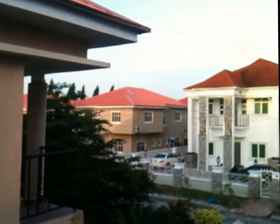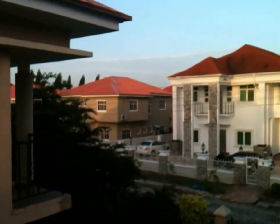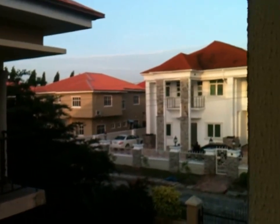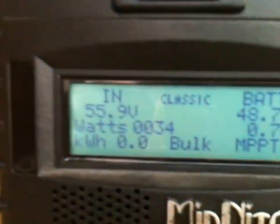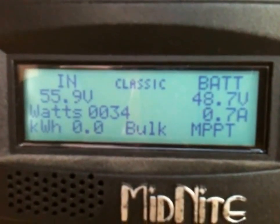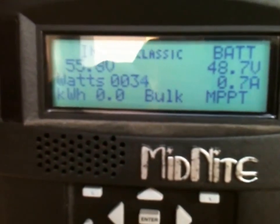Morning YouTube. This is just gone past 7 o'clock in Lagos. The sun has just started to rise. You can hear the ever-present sound of generators from everywhere else — everywhere else except for this house. You can see we're already active on the panels, getting just under 1 amp from 9 panels there.